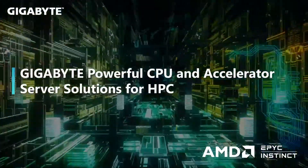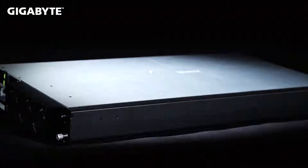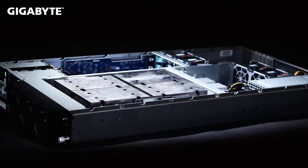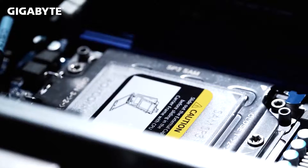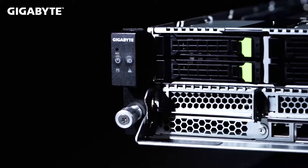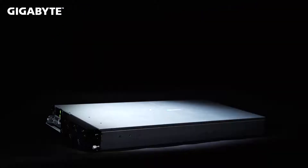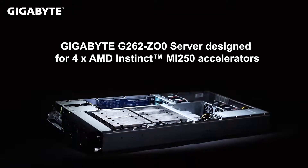Hi, I'm Liam and I'm part of the Gigabyte marketing team for Enterprise products. Today I'll walk you through some of our HPC solutions using the powerful AMD EPYC processor with PCIe cards like the AMD Instinct MI100 and the newly unveiled OAM form factor AMD Instinct MI250 for exascale computing.